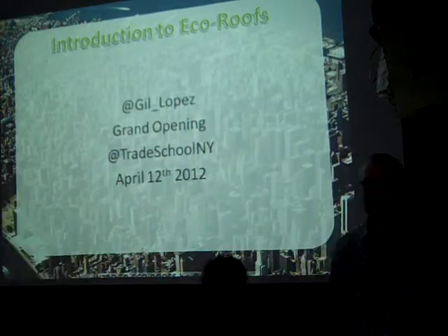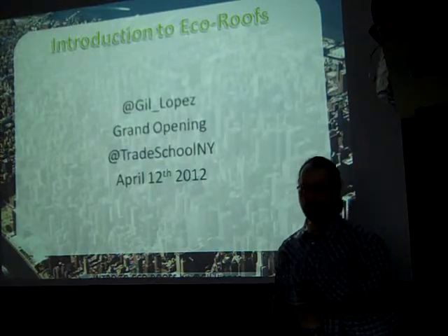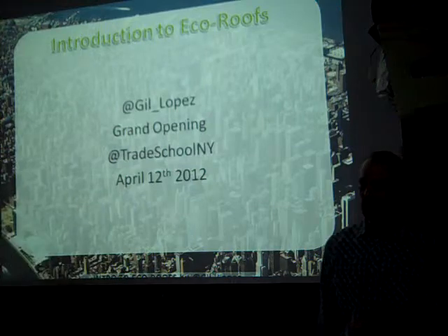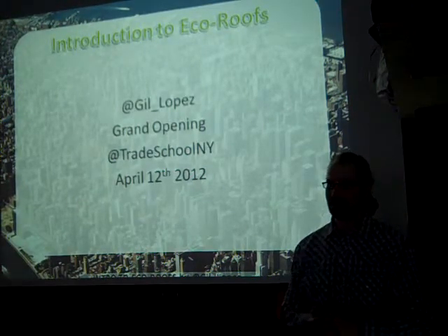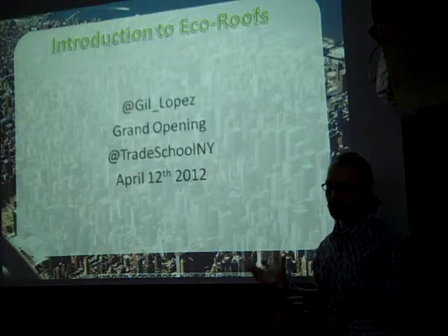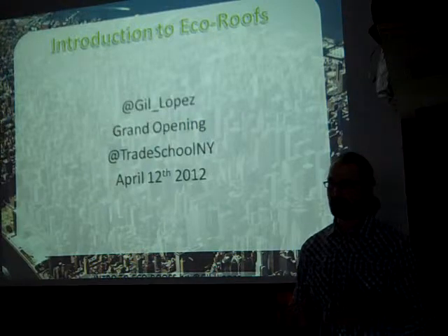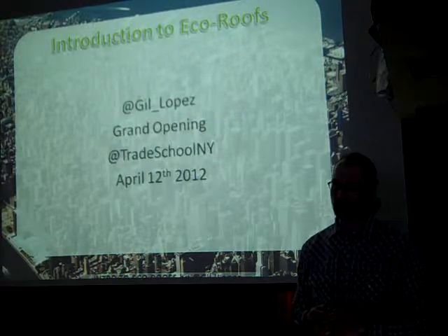Thank you all for coming. I'm excited to have a group here to talk about eco-roofs. I know a lot of people always ask me about it and are excited to hear about it. So I put a little presentation together to share my knowledge. I'm Gil Lopez, and I work for a company called FutureBring Studio in Brooklyn — it's a design-build company.